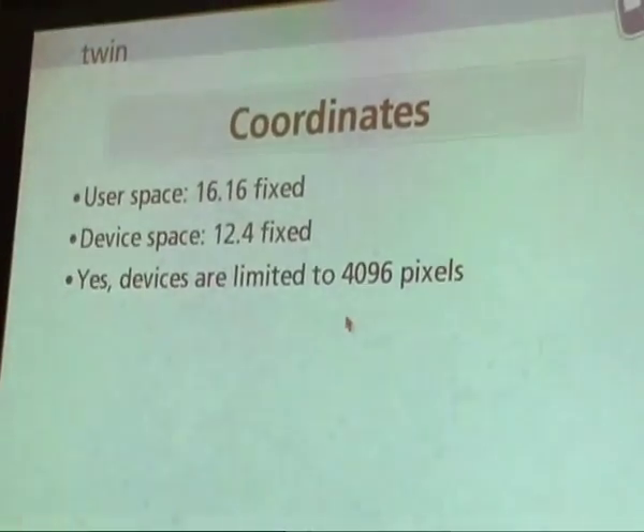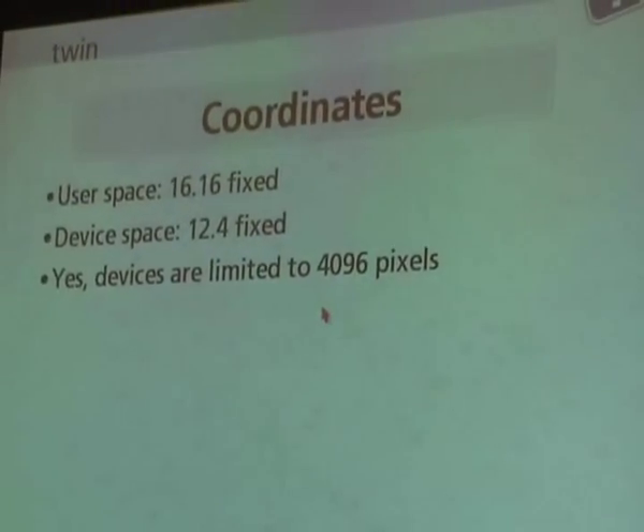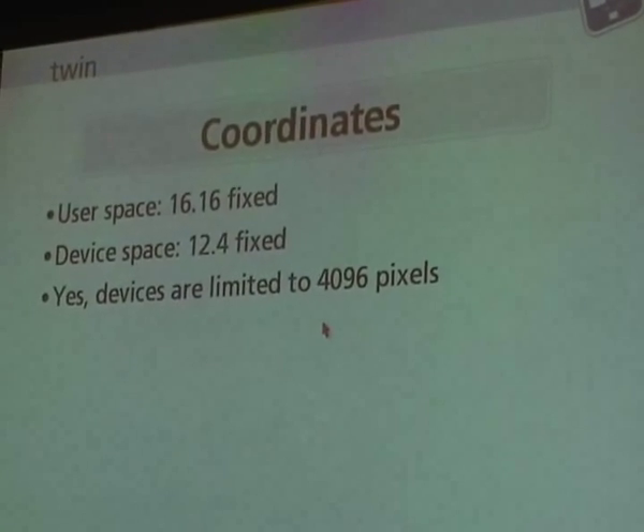So I've got this 32-bit processor with no floating point. Emulating floating point consumes a huge number of joules, but I've got an affine transformation. How do I resolve this fundamental conflict between the normal PostScript rendering model and the fact that I have no FPU? You pick fixed point, you pick a resolution, and hope it kind of works out.